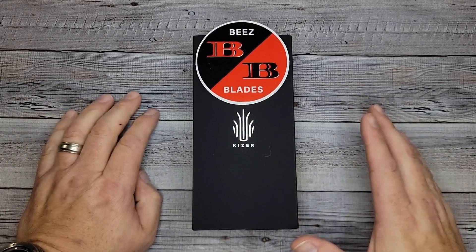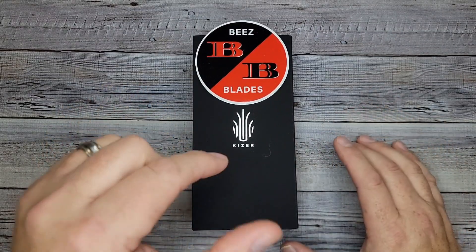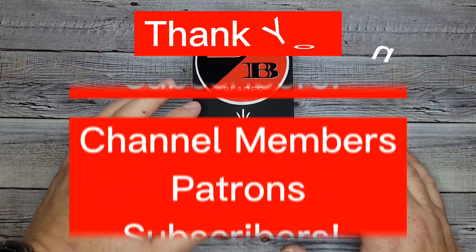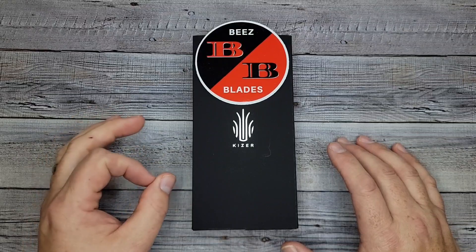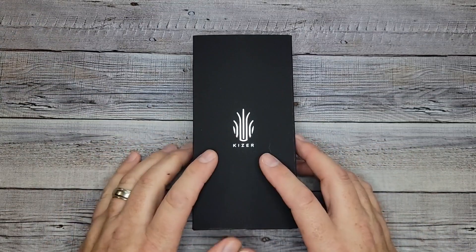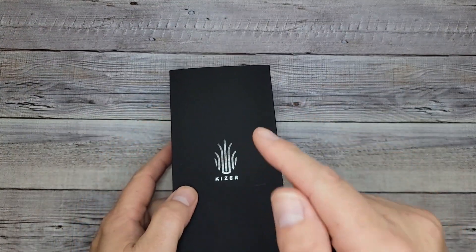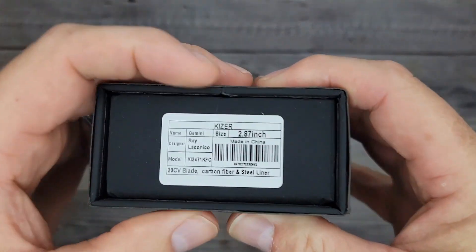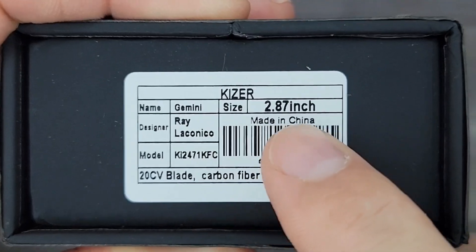Hello Bees Bladers, welcome back and welcome newcomers to the channel. I'm so freaking excited for this one. You guys have been seeing more of the budget lines and budget knives lately, but every once in a while we get a nicer one. Thanks to Kaiser because they donated this to the channel, and I've got another exciting announcement a little later — cliffhanger! This one is the Kaiser Mini Gemini — it's not the full size.